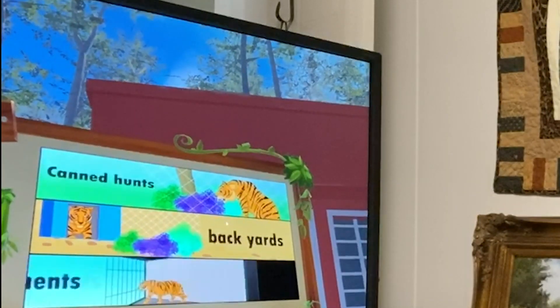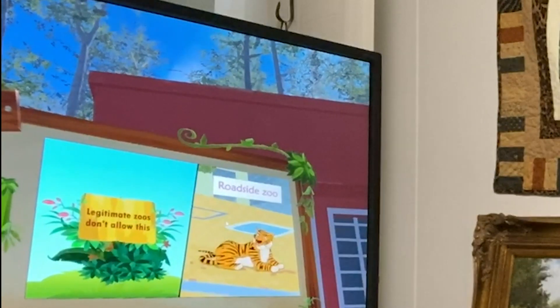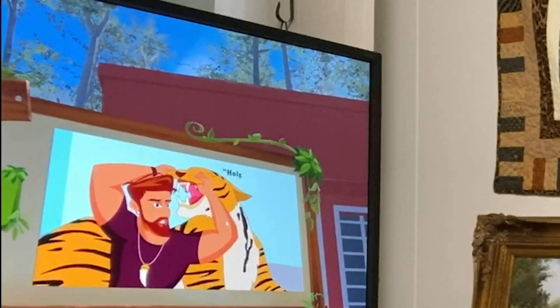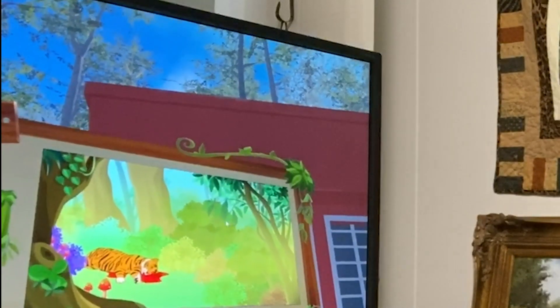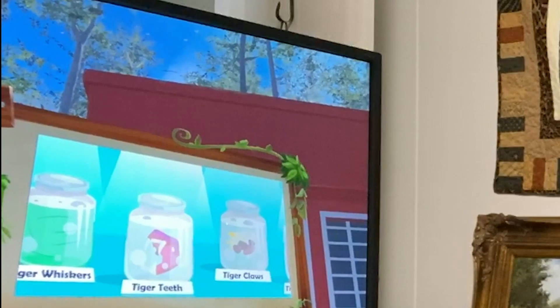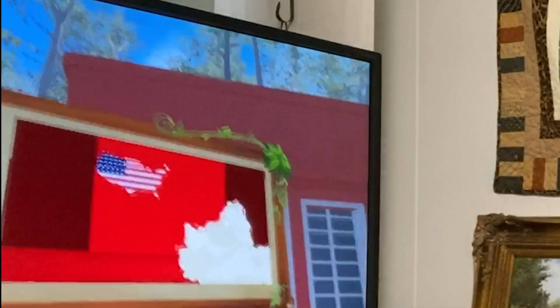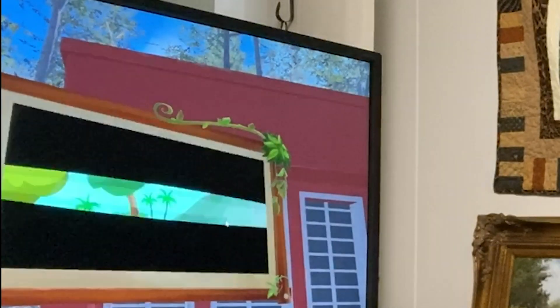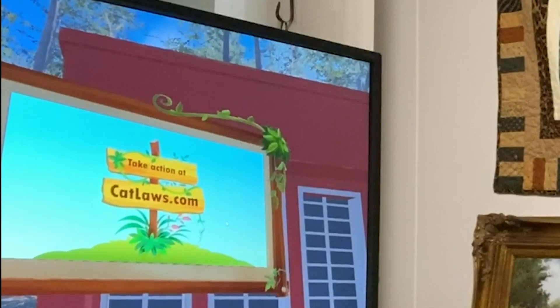Some cubs end up in backyards, some in roadside zoos. No one knows how many die. Legitimate zoos don't allow this — there are just a handful of roadside zoos that do it. Roadside zoos claim cub petting helps conservation, but this is a lie. Tigers are being poached in the wild to use their parts illegally as pelts, tiger bone wine, and other products. Some Asian countries want to legalize the sale of tiger products, and if they are allowed to do this even more tigers will be poached. The U.S. tries to lead other nations in opposing the sale of tiger products, but our credibility is challenged because we can't account for all our tigers. If you want a world where tigers live free, we have to end cub petting and private possession of them. Take action at catlogsave.com.